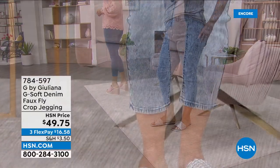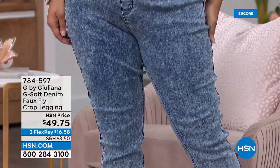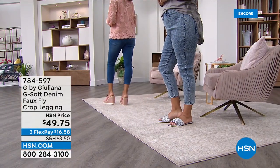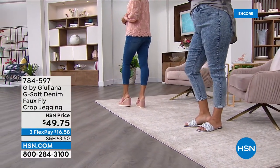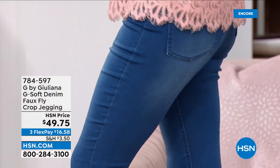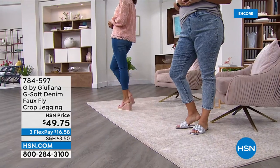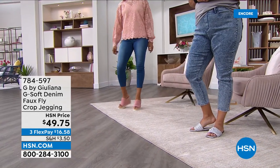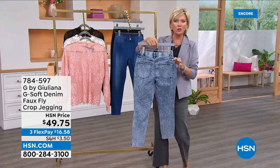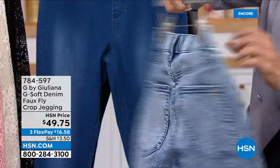The G-Soft blend is cotton and modal, two of Juliana's favorites together, plus a little poly, a little lyocell, and a little spandex. So it's different — it's softer, stretchier than maybe any jean you've gotten from Juliana, even here at HSN. And what is better than just pulling it on? No zip, button, or anything to add more bulk or have to deal with. It's a pull-on, one and done. And there are belt loops too, so you can incorporate that as a style element.